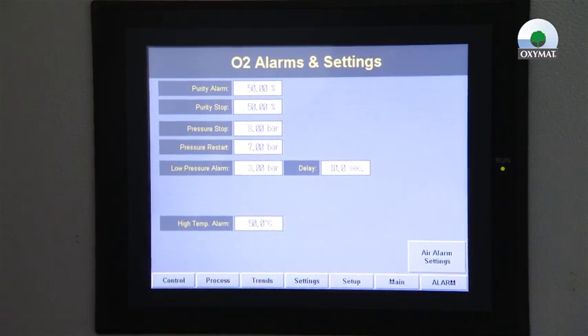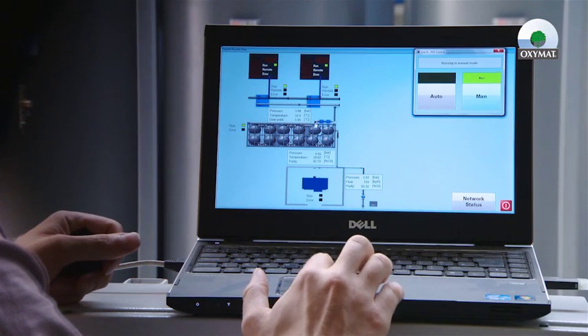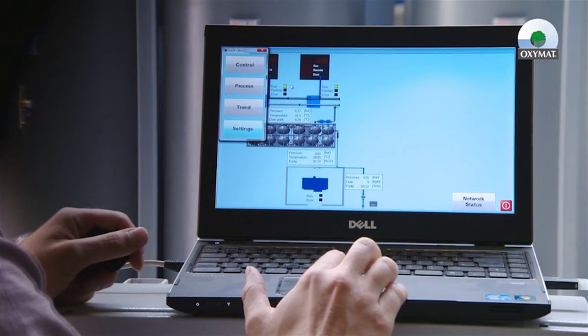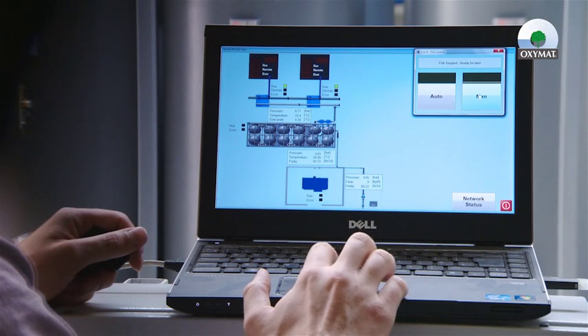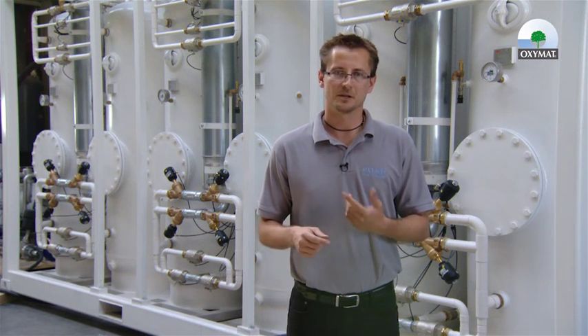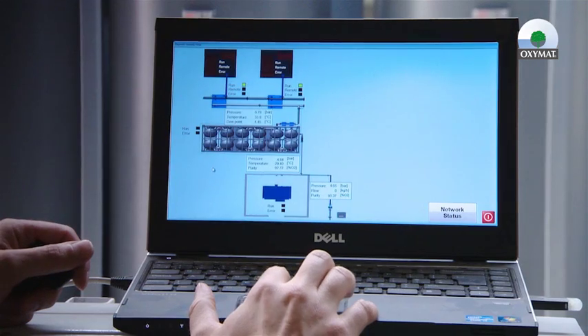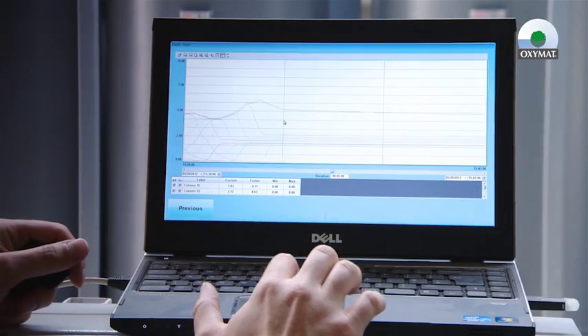Another feature of our PSA systems is that the complete line can be remotely controlled and monitored via, for example, a PLC that can be delivered together with the system. This means the PSA system can be started and stopped remotely, including sequence starting from compressors, going through the air dryers, PSAs, up to the boosters. All the parameters as well as the data logging of these parameters can be seen on the PLC that is normally delivered together with the system.